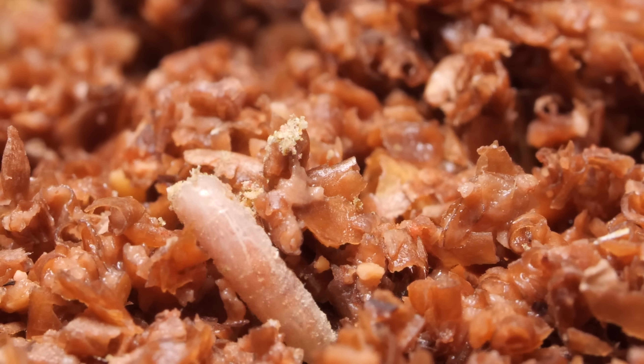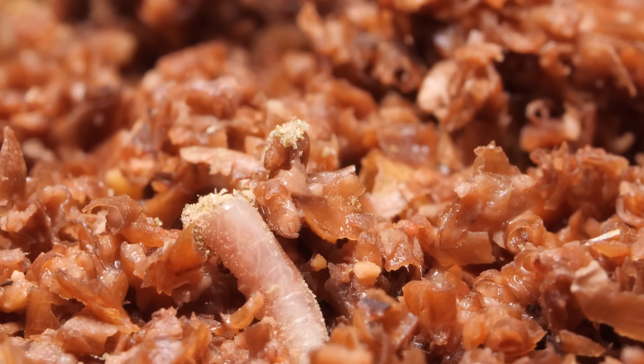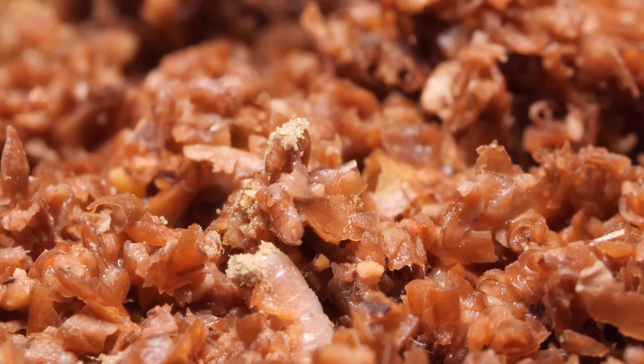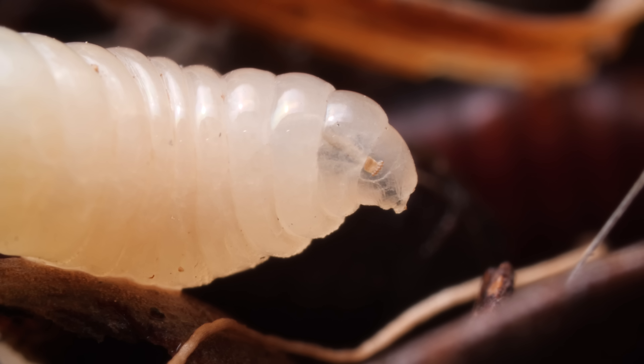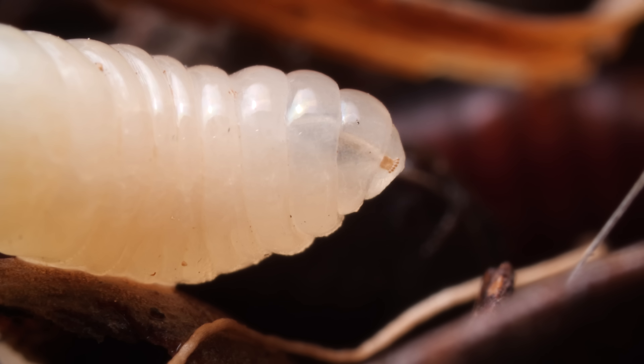The little squirmers dig right in wherever Mom laid them. After chowing down for a few days, this chonker is now five times its original size.